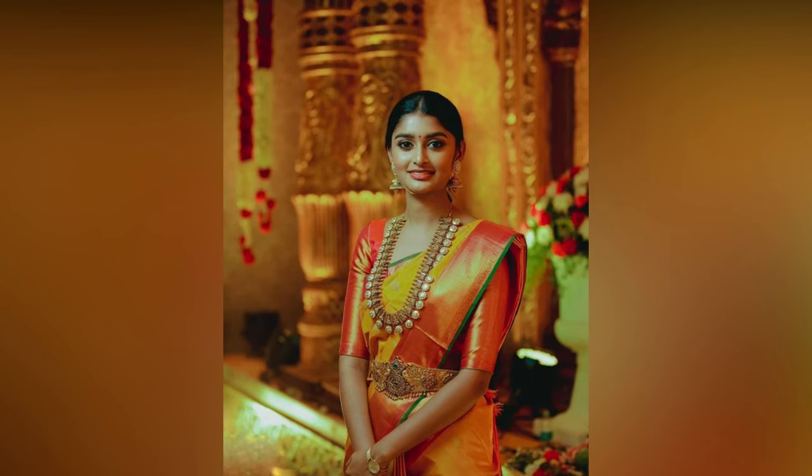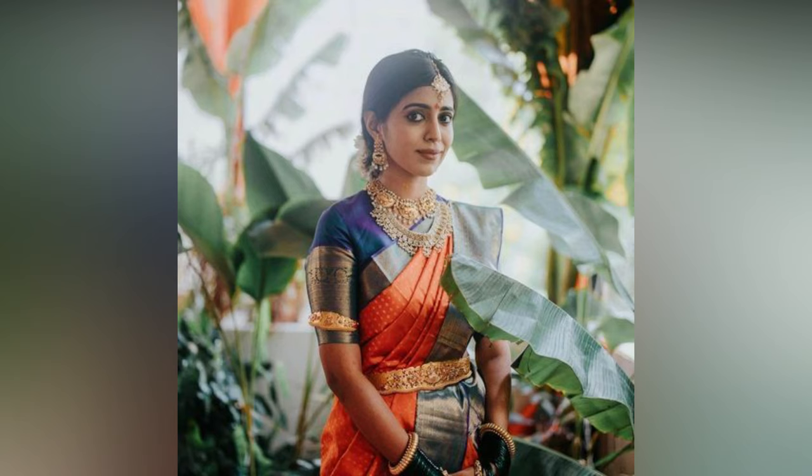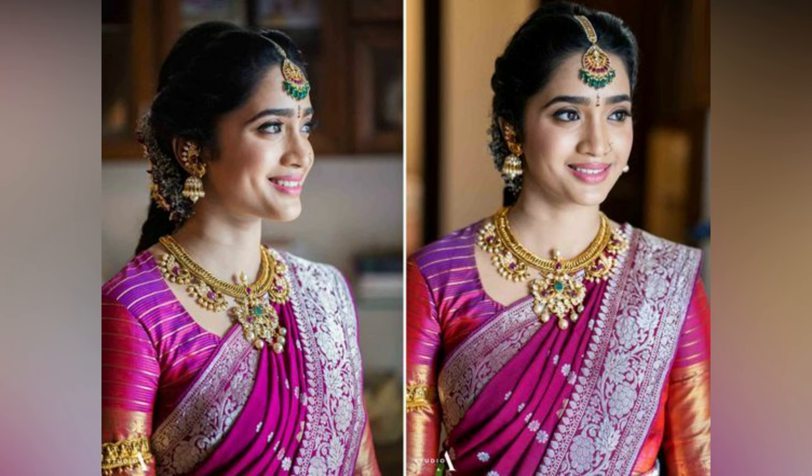Silk saris have been an integral part of South Indian culture since the beginning of time. The wedding season is round the corner and you must already be worrying about the blouse designs one wants to wear with your silk saris. Every woman desires to look exceptionally beautiful on special occasions.